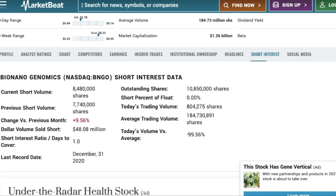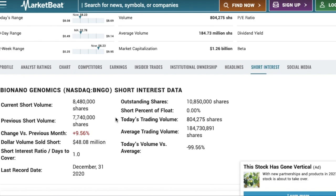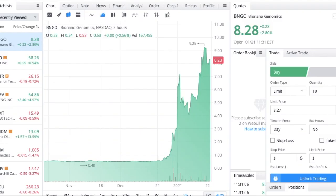I think BioNano Genomics is going to have a short squeeze in the near future. We can see that 8.4 million shares are sold short right now, and the dollar volume of this is about $48 million. If BioNano Genomics keeps going up on this uptrend, we're going to see a lot of these shorts have to cover their position. When you short sell a stock, you're selling shares that you do not own in the hopes of buying the stock back at a lower price. But if we see the stock continue up on this very steep uptrend, these shorts are going to have to cover at a higher price and take a pretty significant loss. I think we can see this squeeze happen in the next couple of weeks, and BioNano Genomics could get up to the $12 mark by the end of January.